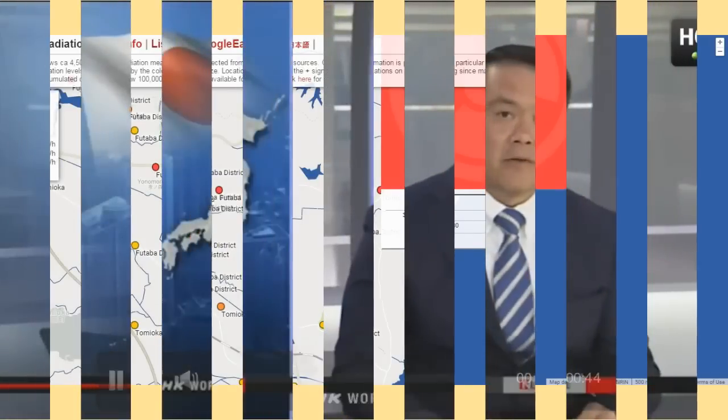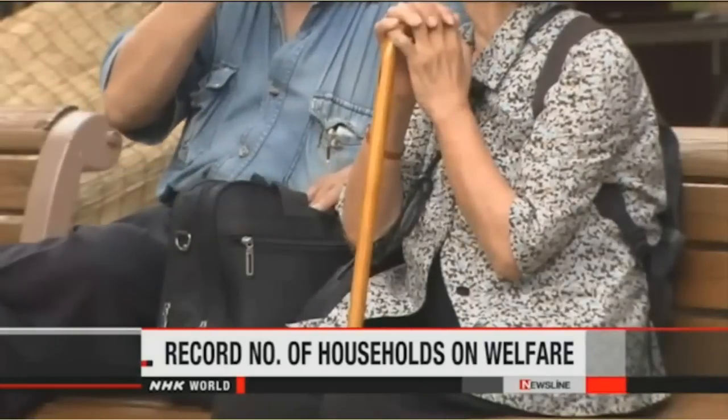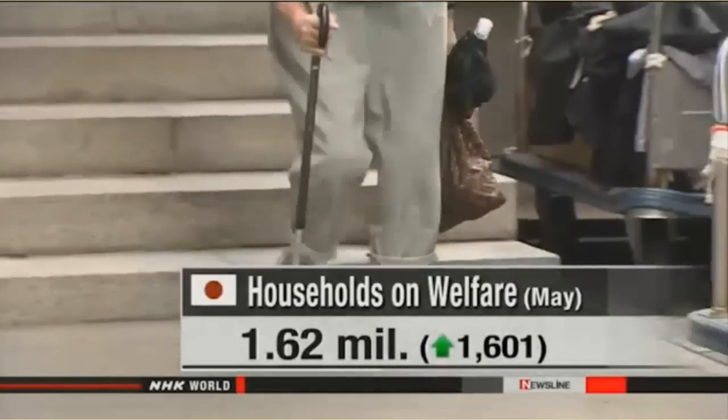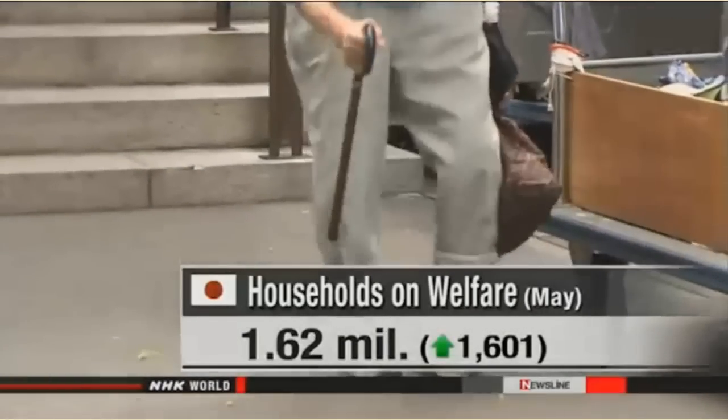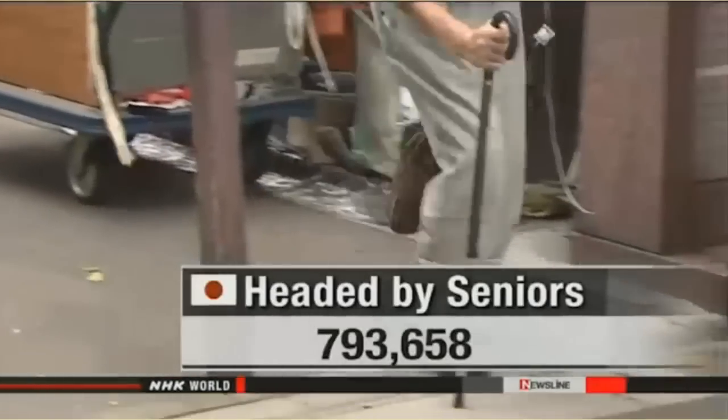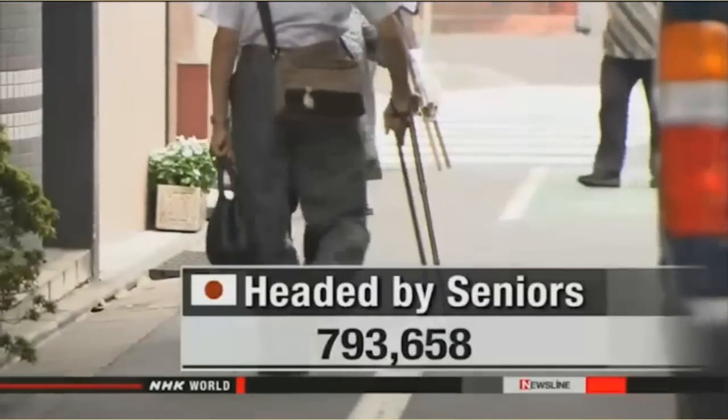A record number of households in Japan are on welfare due to an increase in elderly citizens who need support. Ministry officials said recipients during May stood at more than 1.6 million, up about 1,600 from the previous month. Households headed by seniors aged 65 or older accounted for half the total, rising to nearly 800,000.